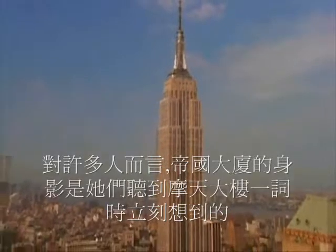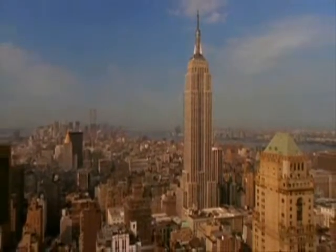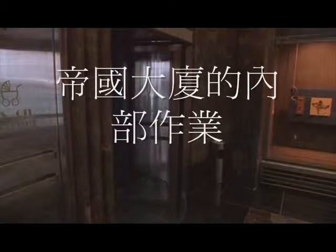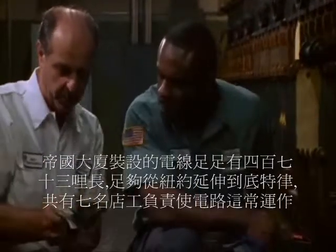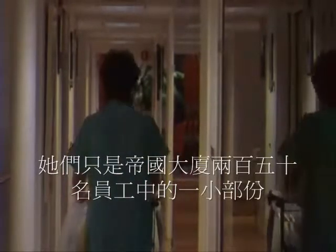For many, the image of the Empire State Building is what springs to mind when they hear the word skyscraper. Though it has become an icon, the Empire State is still a busy office building housing everything from lingerie designers to software engineers. The Empire State consumes 40 million kilowatt-hours of electricity every year — small towns use less power. The building is strung with 473 miles of electrical wire, enough to stretch from New York to Detroit. It takes seven electricians to keep all the circuits functioning, and they are just a few of the Empire State Building's 250 employees.